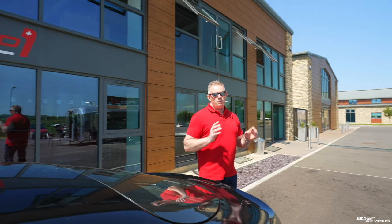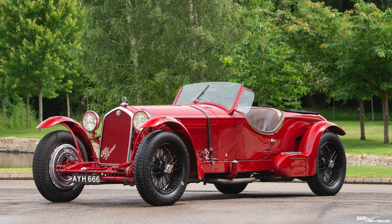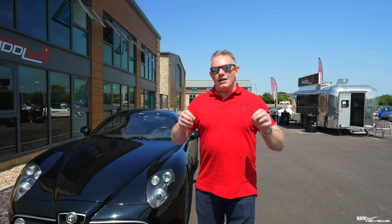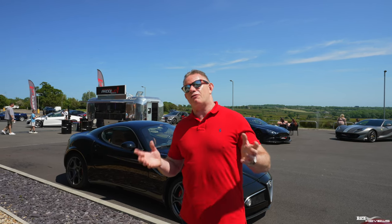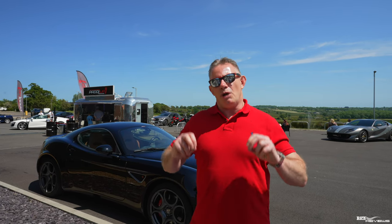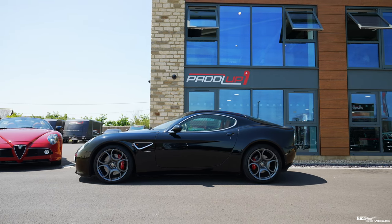The original 8C was produced in the 1930s. The production run was from 1931 to 1939. The original 8C was very famous for winning Le Mans from 1931 through to 1934 — four years successively. It was so successful at Le Mans that it was nicknamed 'the Le Mans'. The modern day 8C Competizione that you see here was designed by Wolfgang Eger of Alfa Romeo and the styling heralded back to the 1950s Alfa Romeos of old.